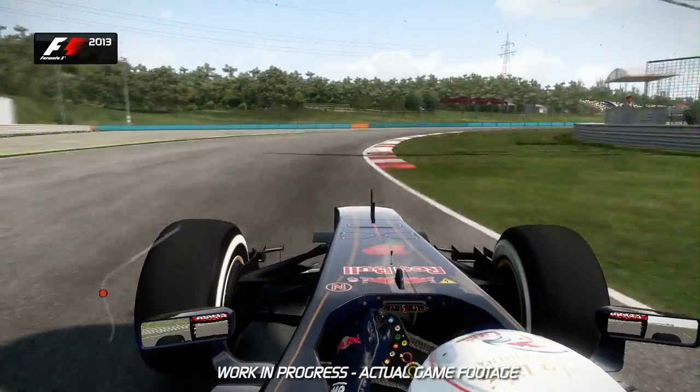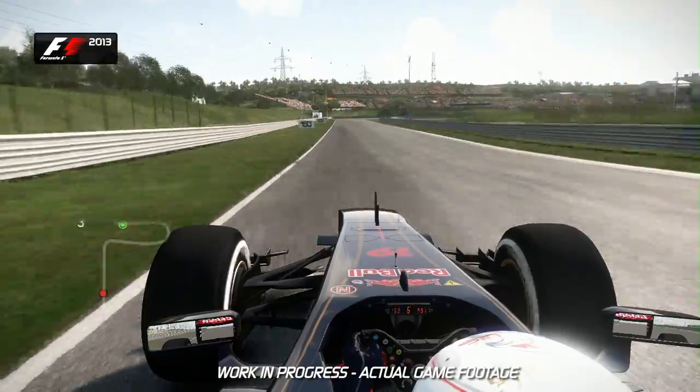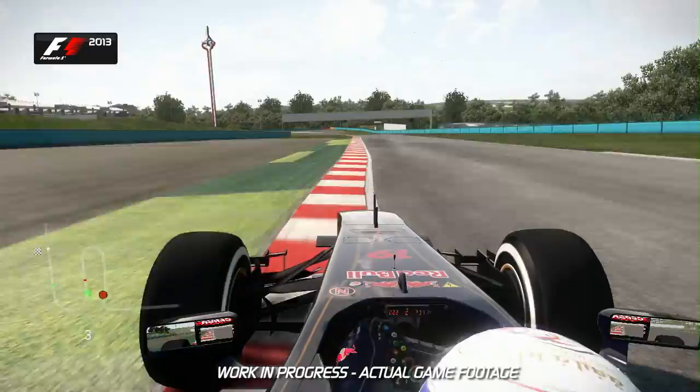Hang on in there — feel that G-force on your body. Now it goes downhill, 100m board again into second gear. Watch out for that exit kerb though — don't take too much of that, because you've got to get back to the right hand side before trail braking.